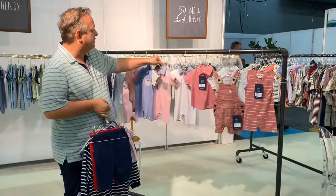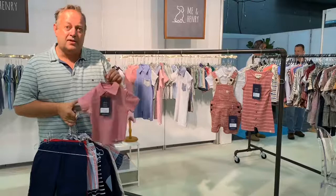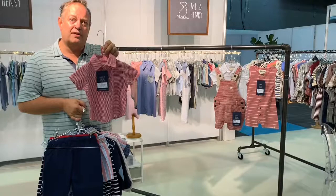We had a lot of feedback that you wanted to have more baby tops, so it's not just about onesies, not just about shirts. We've done some little polo shirts all the way down to baby, and we've done t-shirts all the way down to baby as well.